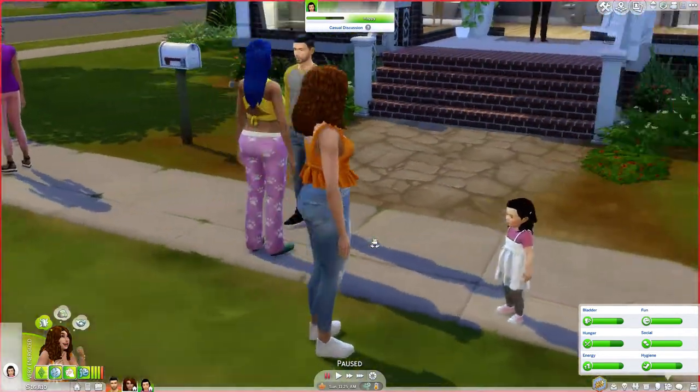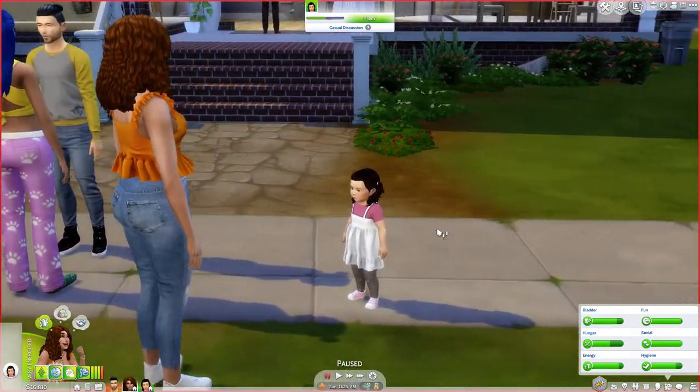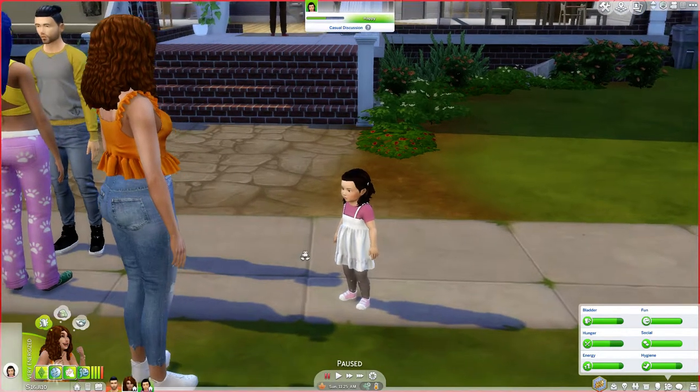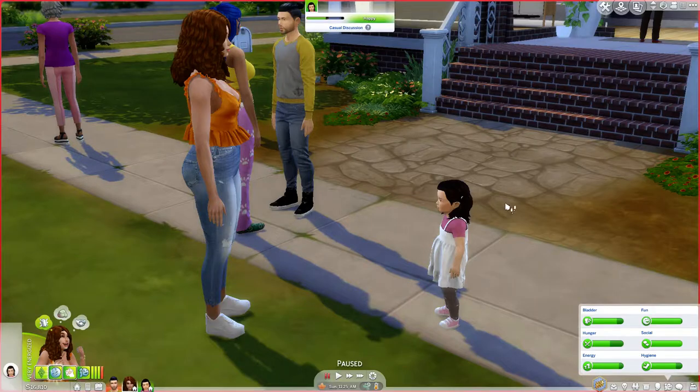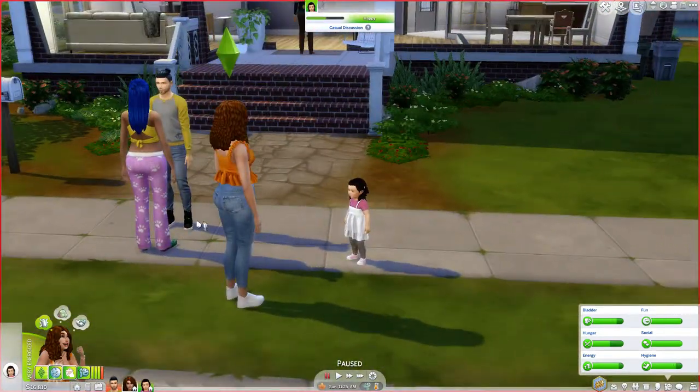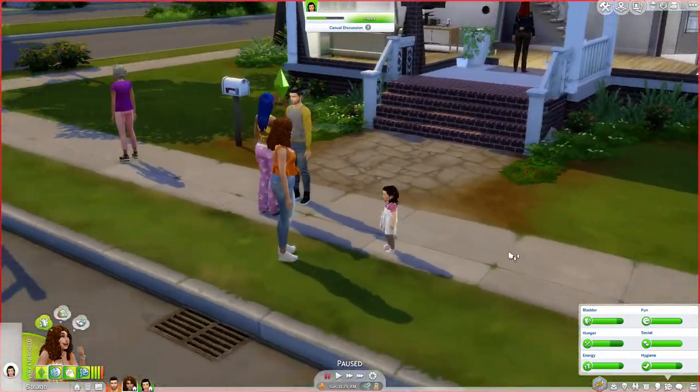She was in a dress before and I just changed her into some jeans, and I finally found some adorable CC for toddlers that I downloaded. They're all super cute, and yeah, that's where we are right now.